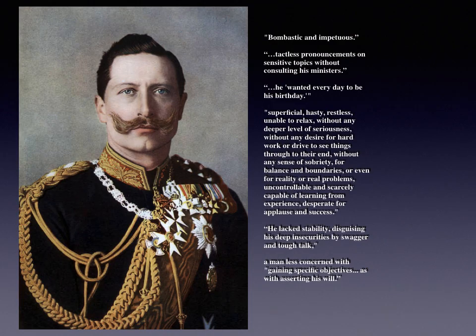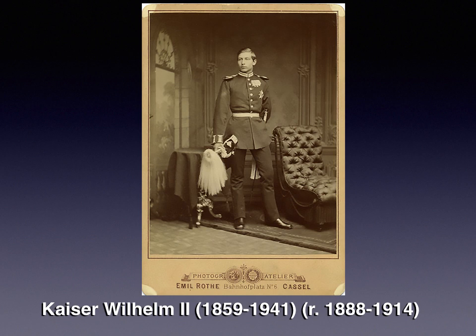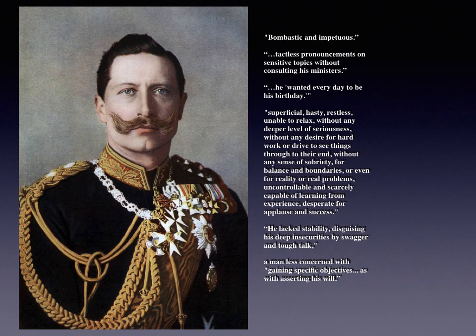Kaiser Wilhelm II is an interesting character, born with a deformed left arm, which colored his mental outlook his whole life. In terms of personality, he's been described as bombastic and impetuous — making tactless pronouncements without consulting his ministers, wanting every day to be his birthday. Superficial, hasty, restless, unable to relax, incapable of learning from experience, desperate for applause and success. He liked swagger and tough talk, a man more concerned with asserting his will than gaining specific objectives.